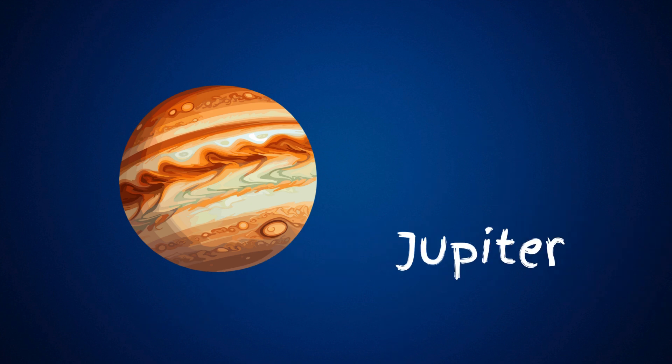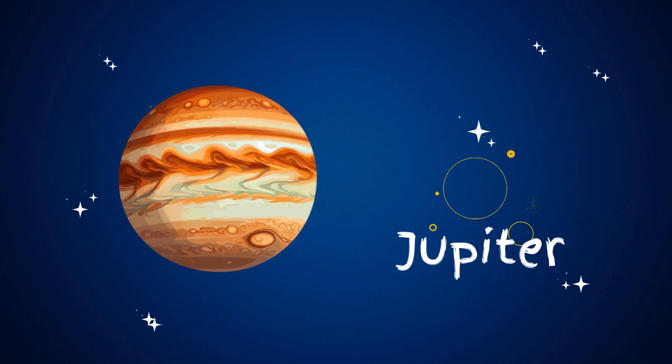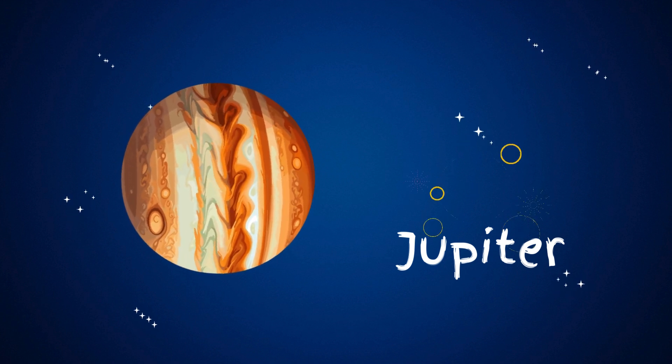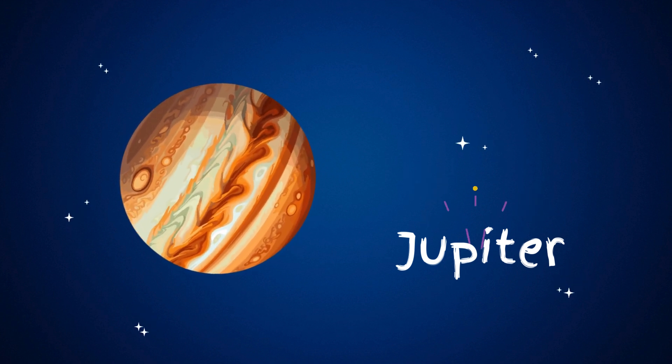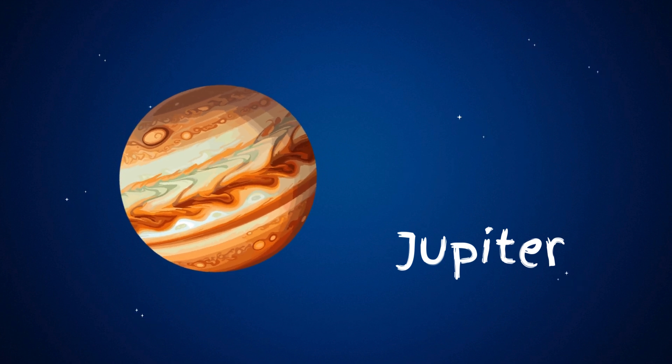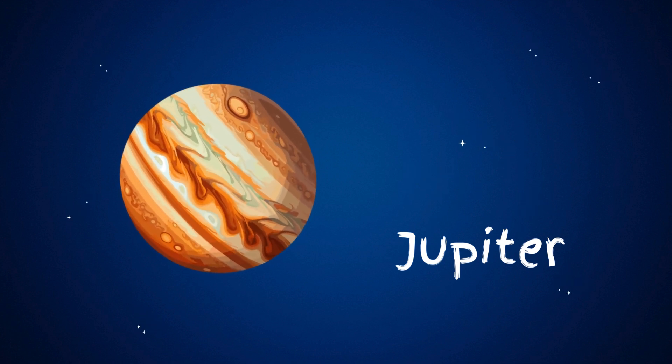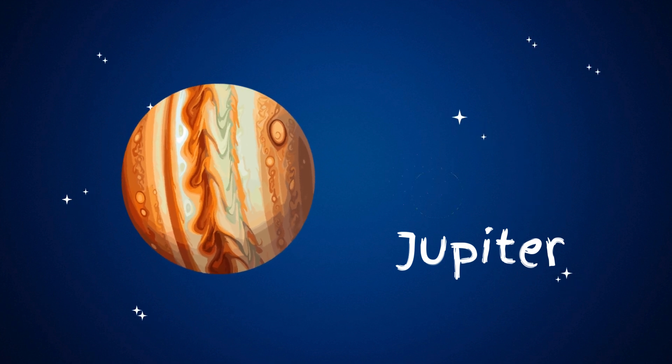Jupiter is the biggest planet in our solar system. It's the fifth planet from the sun and is made mostly of gas, so it doesn't have a solid surface like Earth. Jupiter has colorful stripes, and it's famous for its great red spot, which is a huge storm that's been going on for hundreds of years.